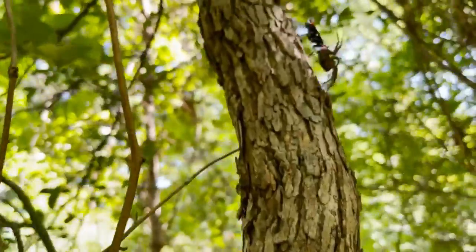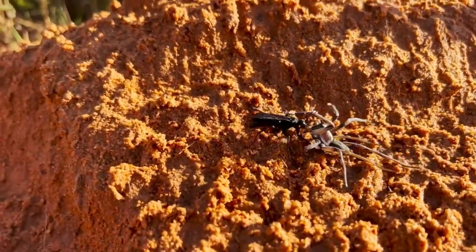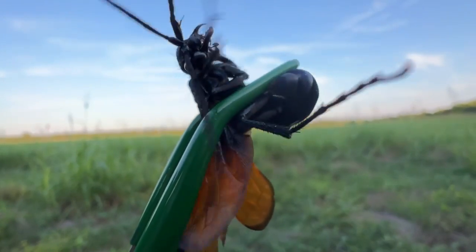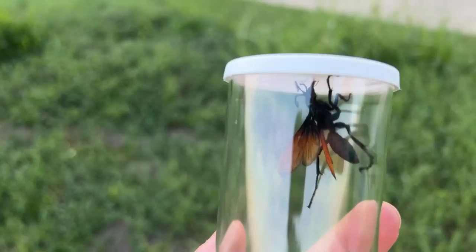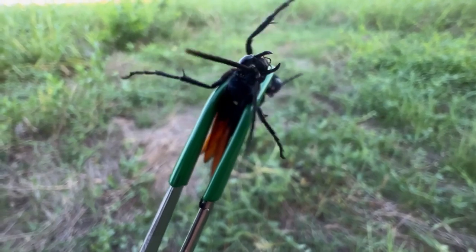The mama tarantula hawk wasp would hunt down a large spider, sting and paralyze it, and lay just one egg on the spider's body. Once it's done, the wasp will then proceed to drag the spider to its burrow where it'll live. Like that's not bad enough, once the egg hatches, the offspring is left with no choice but to eat its way out of the spider.